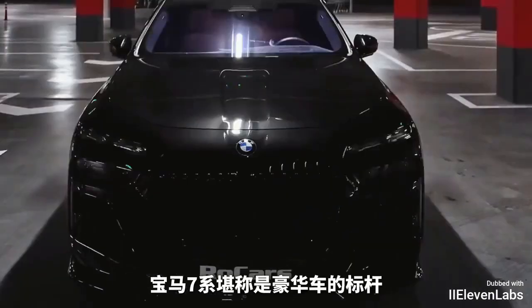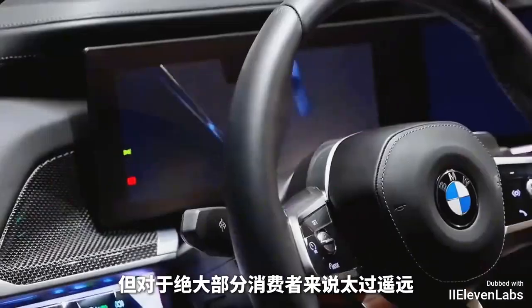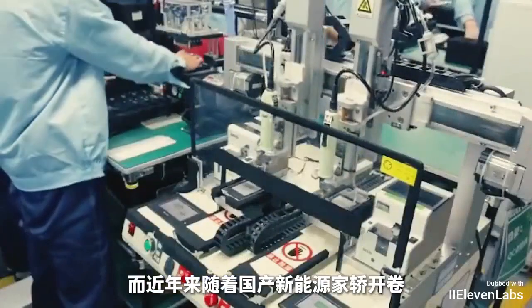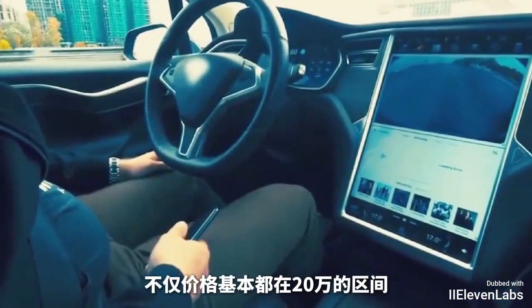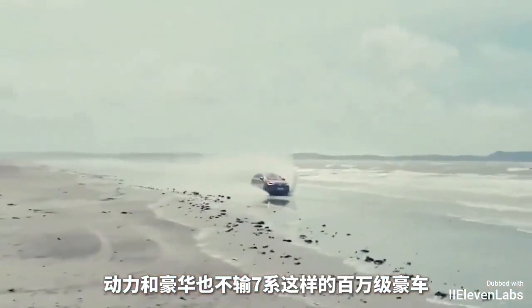As everyone knows, the BMW 7 Series is said to be the flagship of luxury cars, but for most consumers it is too extravagant — even the first-class 5 Series. Not everyone can afford it. In recent years, with the addition of new domestic energy production, a large number of vehicles in the national 7 Series have entered the market with prices mainly between 200,000 yuan. The power and luxury are not inferior to those of million-class cars like the 7 Series.